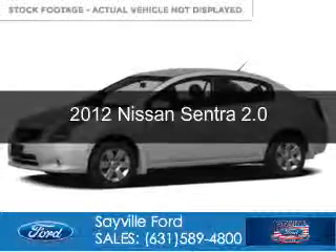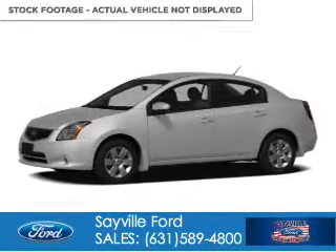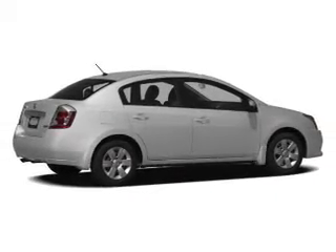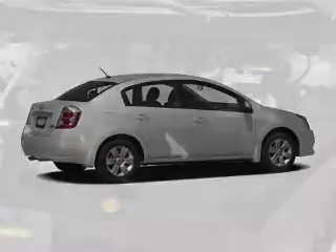This is a used 2012 Nissan Sentra, powered by front-wheel drive, a 2-liter, 4-cylinder engine, and an automatic transmission.